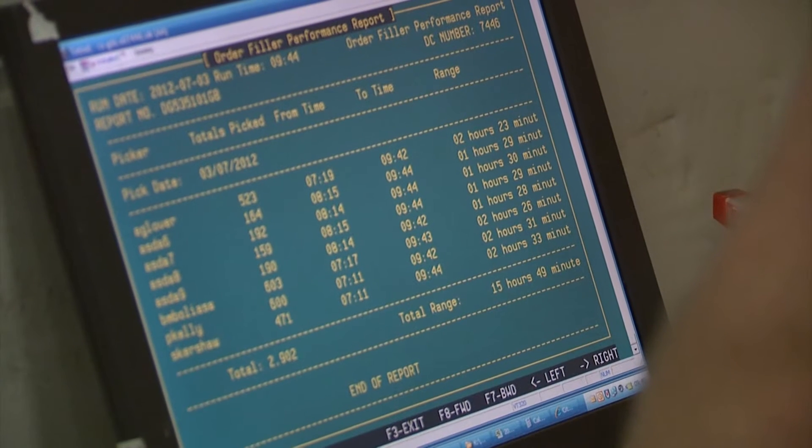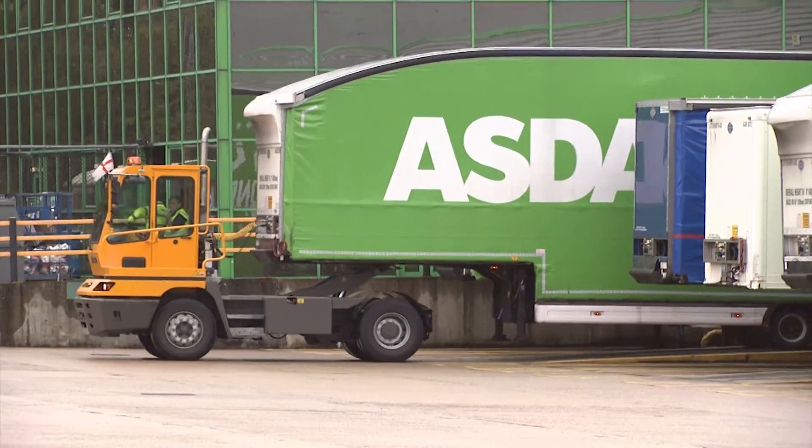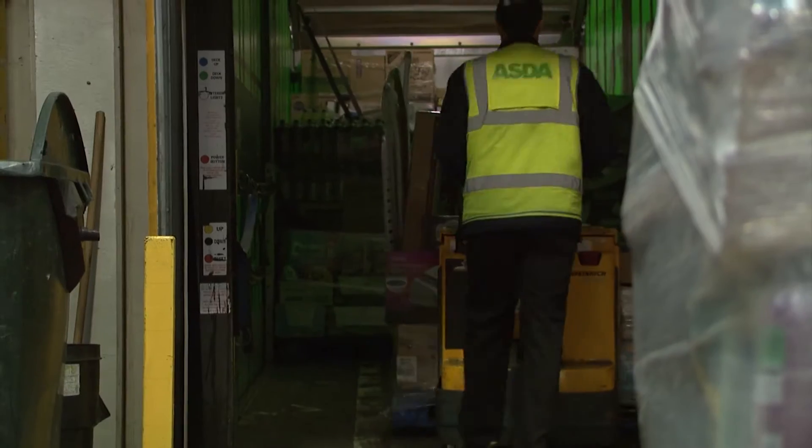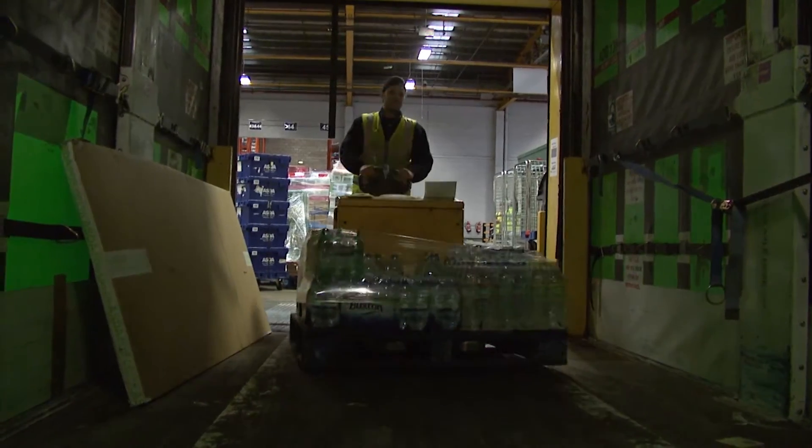One of our biggest recent initiatives is the utilisation of higher capacity delivery vehicles delivering to our shops. Through the analysis that we completed, we were able to prove that by getting almost twice as much product on these vehicles,